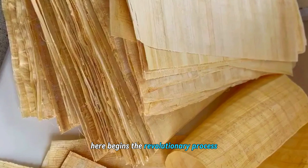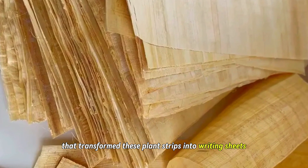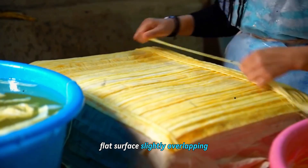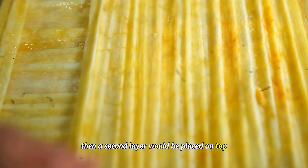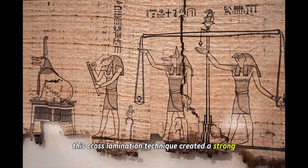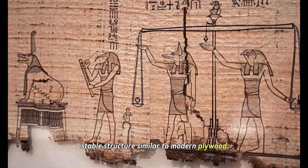Here begins the revolutionary process that transformed these plant strips into writing sheets. The strips would be laid side by side on a hard, flat surface, slightly overlapping. Then a second layer would be placed on top, running perpendicular to the first layer. This cross-lamination technique created a strong, stable structure, similar to modern plywood.